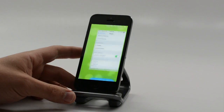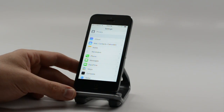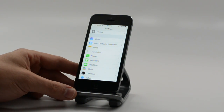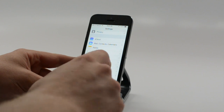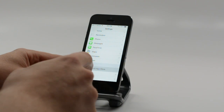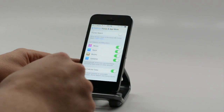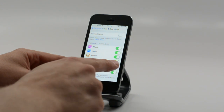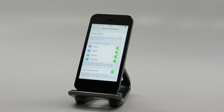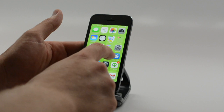Another handy feature deals with app updates. We've all seen the App Store saying you have 93 updates because you haven't been paying attention. Now you can go into Settings, iTunes and App Store, scroll down to the bottom, and turn updates on for automatic downloads. Your app updates will just roll in as soon as they come out. Really handy feature.